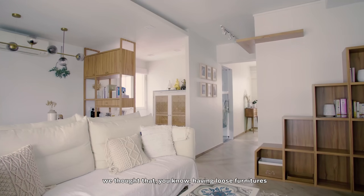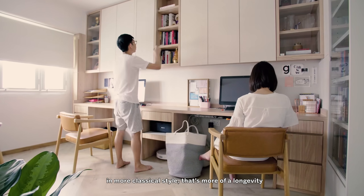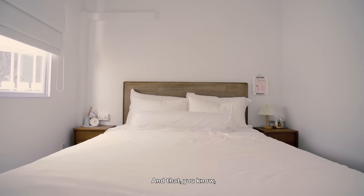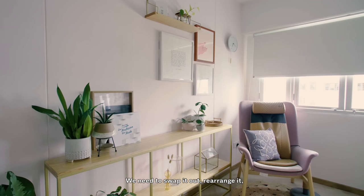Moving forward, we thought that having loose furniture in a more classical style has more longevity towards its use. And if we need to swap it out or rearrange it, there's just a lot more flexibility to it.